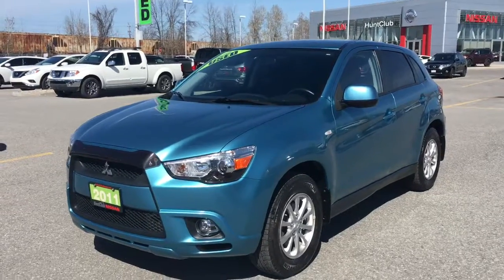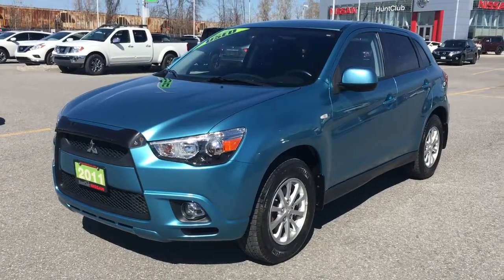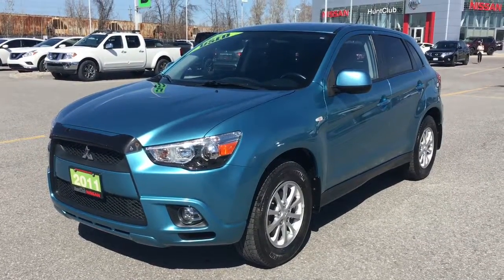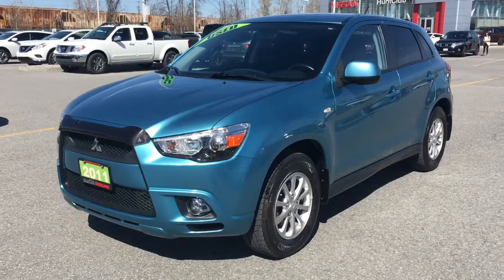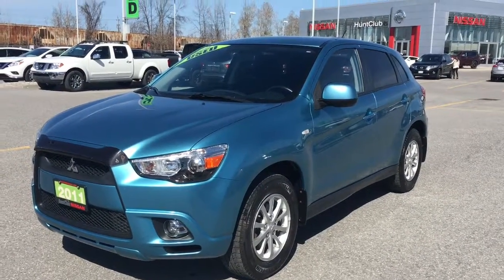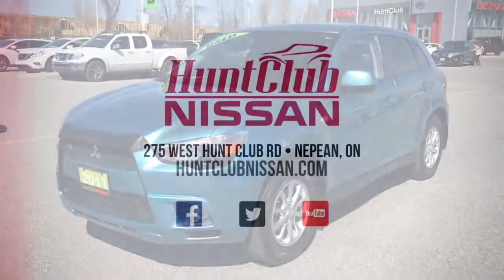Thank you guys so much for joining us on this quick tour of the RVR. It's available here at Hunt Club Nissan — we're open Monday to Friday 9am to 9pm and Saturdays 9 to 5. Of course we're always open online at www.huntclubnissan.com. My name is Jason, thanks so much for joining me today and we'll catch you on the next one.